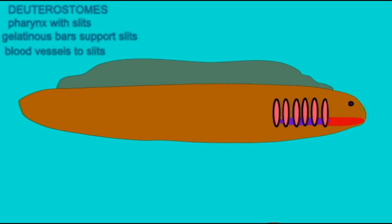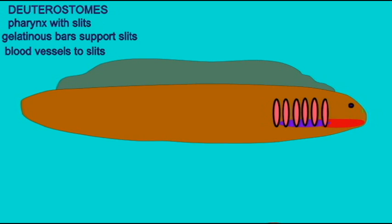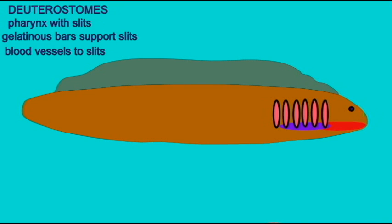Many of the features present in fish gills and the structures which exist in all vertebrate embryos evolved in the early deuterostomes and chordates. The early deuterostomes evolved a pharynx with slits. Gelatinous bars supported these slits, and blood vessels ran to these slits.